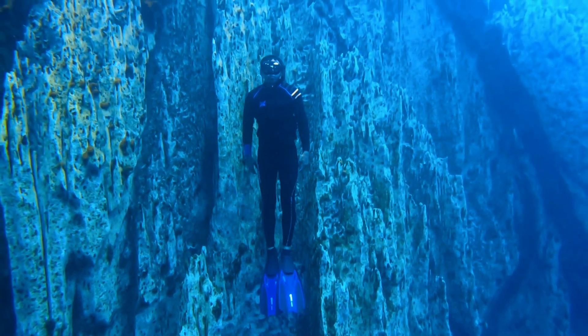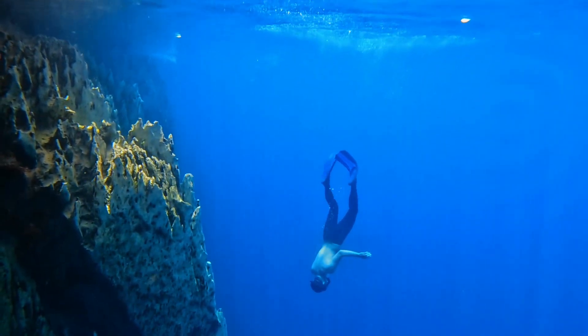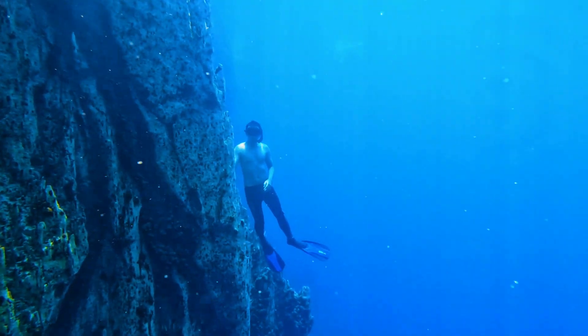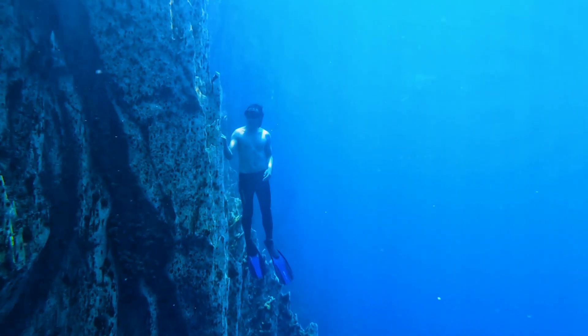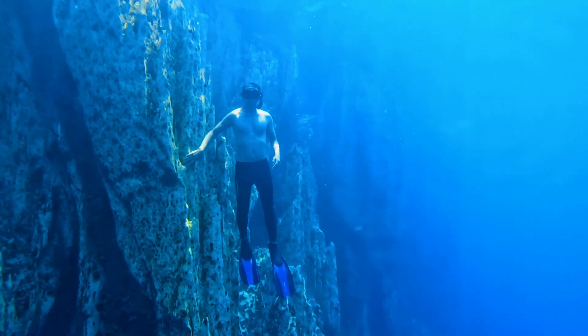The best way to explore Barracuda Lake is by snorkeling or diving. The lake is popular among free-diving enthusiasts for its underwater rock formations. Many free-divers select the place for underwater photo shoots and videos.